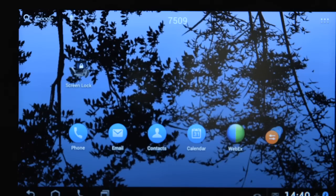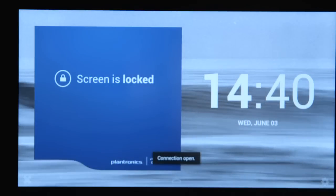So let's try that now. As you can see, the phone is now locked. It is secure. My applications, my documents are now secure.